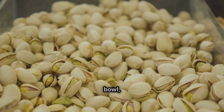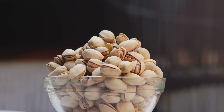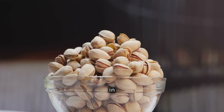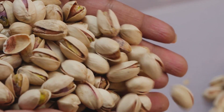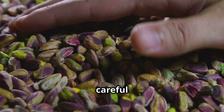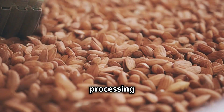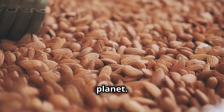From the farm to your snack bowl, pistachios undergo a rigorous process to ensure only the highest quality nuts reach consumers. Whether enjoyed roasted and salted, blended into delicious spreads, or used in gourmet dishes, pistachios continue to be a favorite worldwide. So the next time you crack open a pistachio, remember the incredible journey it took to reach you — from the careful hands of farmers to the precise harvesting and processing methods that make this little green nut one of the most treasured treats on the planet.